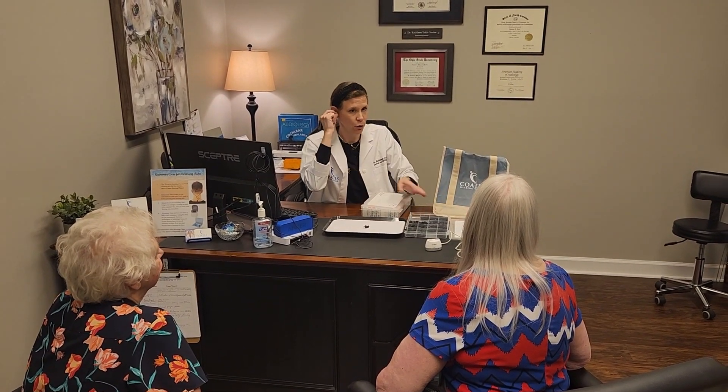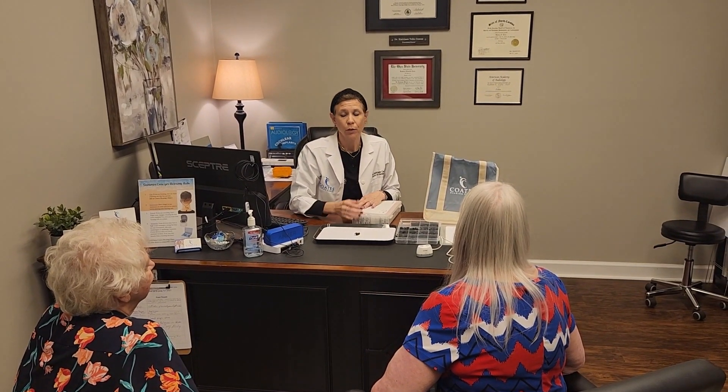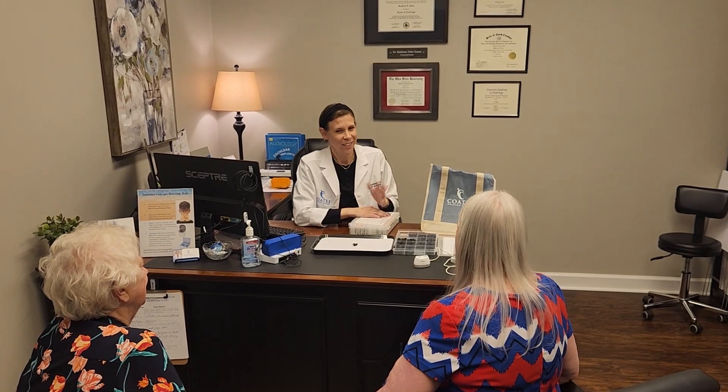We know how tough it can be. Most patients are anxious but excited to take this next step. We want them to feel comfortable knowing we are here for the whole process, providing support, resources, and education.